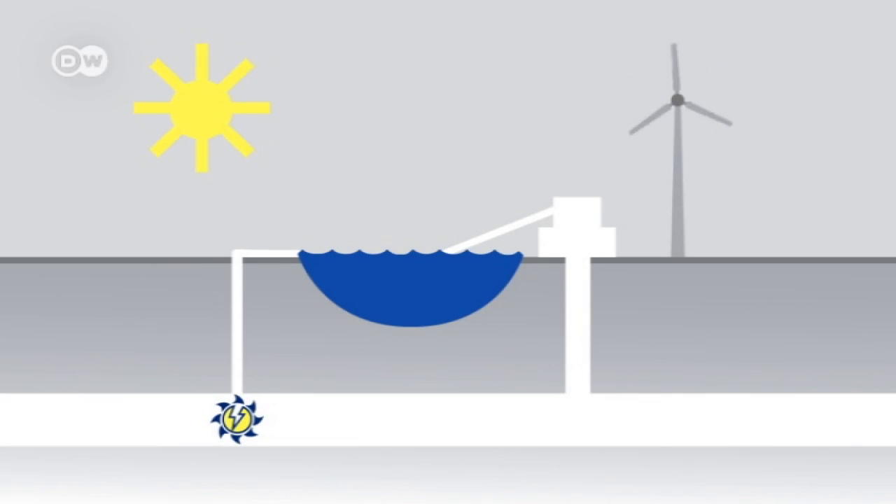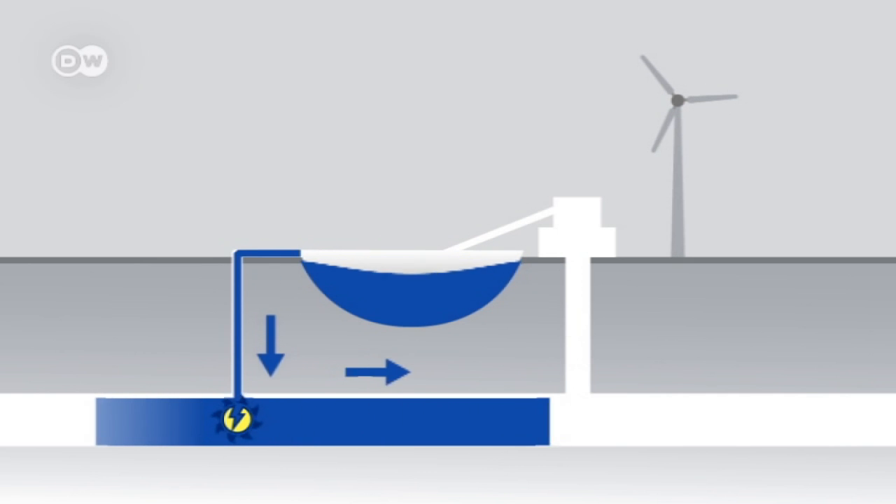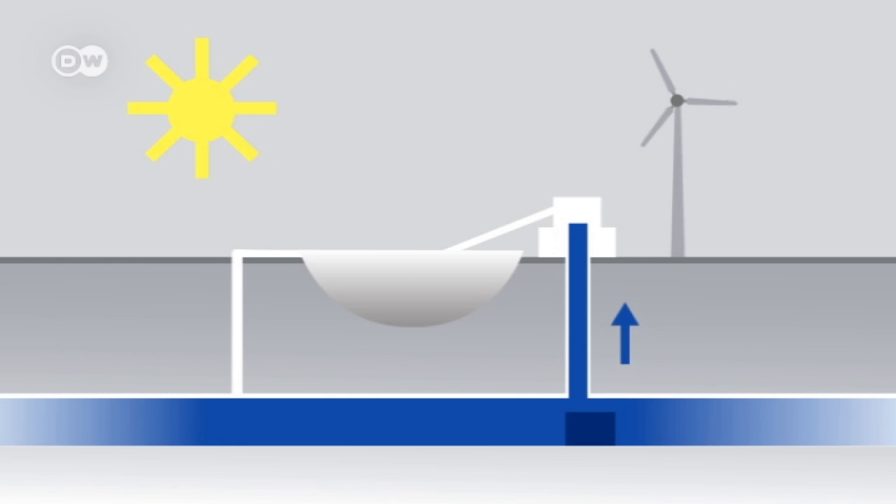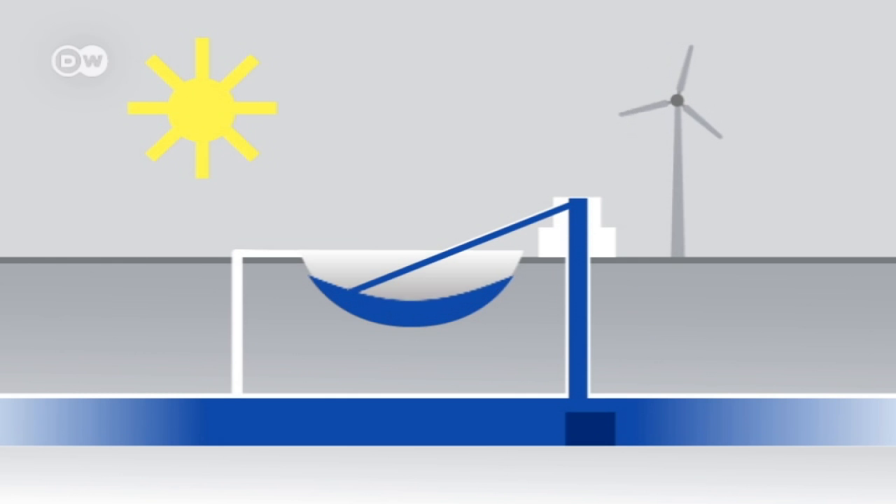Pumped storage power plants can provide energy even when the sun isn't shining or the wind blowing. Water is drained from an above-ground reservoir into a shaft with turbines at the bottom. These convert the force of the falling water into electricity. Once the sun and wind provide enough energy, their power would be used to pump the water back up to the reservoir.